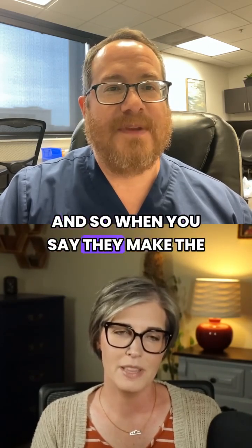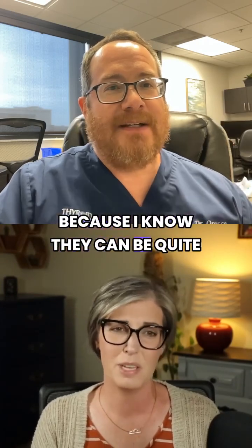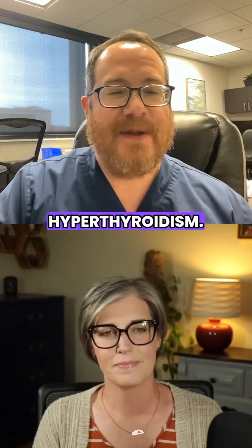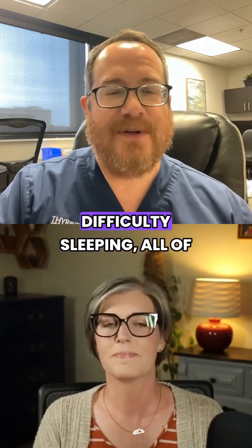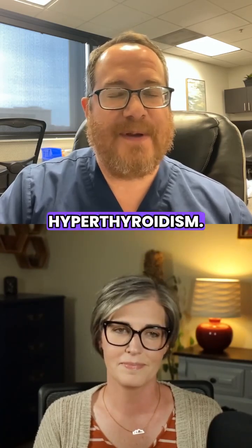When you say they make the patient sick, describe what those symptoms are, because they can be quite debilitating. Yeah, so it's the common symptoms you see with other forms of hyperthyroidism: heat intolerance, heart racing, weight loss, feeling really jittery, difficulty sleeping — all of the symptoms typically seen with other kinds of hyperthyroidism.